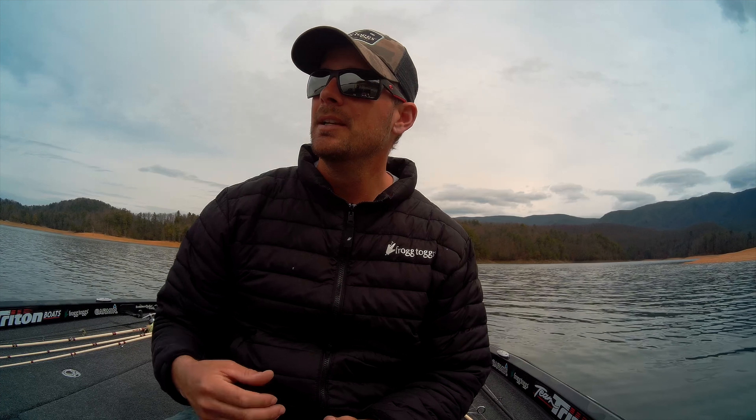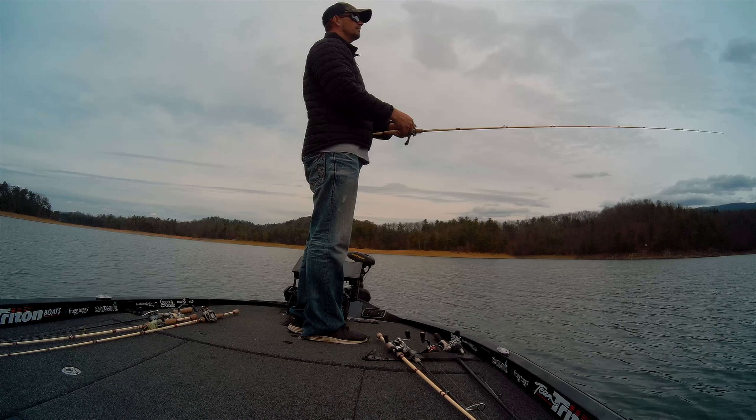Hey, it's jerkbait season upon us. The water temperatures are creeping up into the 50s. We've got some places colder, some places warmer, and it's a great time to throw a jerkbait. I'm just going to share with you some stuff that might help you catch some fish on cloudy days as opposed to sunny days.